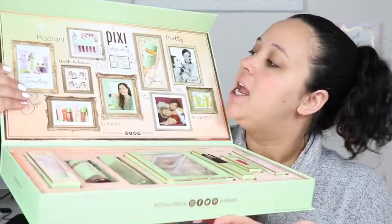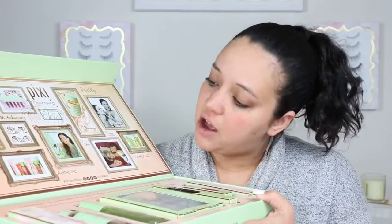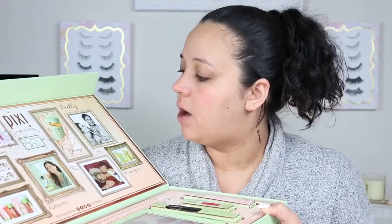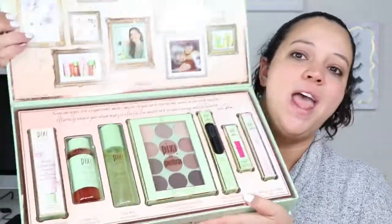So when you open it, it has all this stuff and this is Pixi — 20 Years of Glow. And then you have radiant, youth enhancing, soft, authentic, hashtag 20 Years of Glow, and celebrating 20 Years of Glow. It just has a bunch of different stuff and pictures of beautiful people. And then here are all the goodies I got. In here it says every look begins with a flawless base, which is why for 20 years we've used the most beneficial skin-loving ingredients — effortlessly enhance your natural beauty in a few fuss-free minutes with our award-winning multi-use favorites. XOXO Petra.